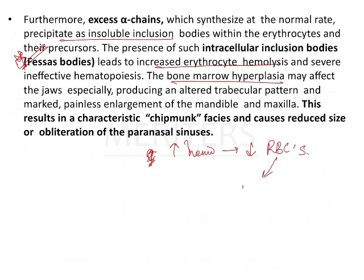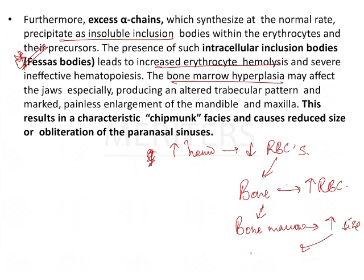Since there are decreased RBCs, the bone starts producing more RBCs. As a result, the bone marrow becomes hypercellular and increases in size. This increased size is what we see in thalassemia in the skull, where it is called hair-on-end appearance when viewing the lateral skull X-ray. This hair-on-end appearance is also seen in sickle cell anemia.